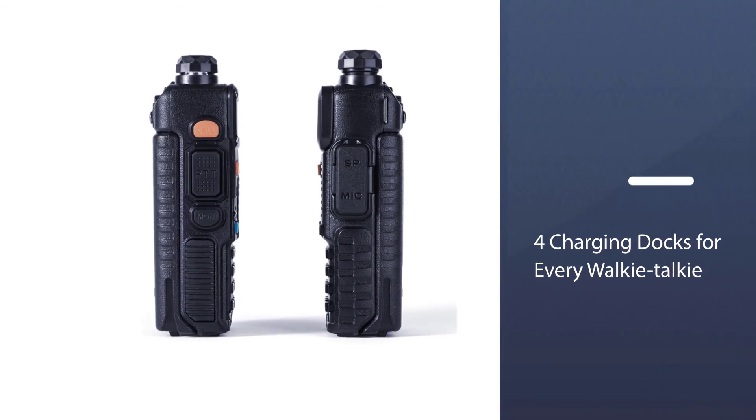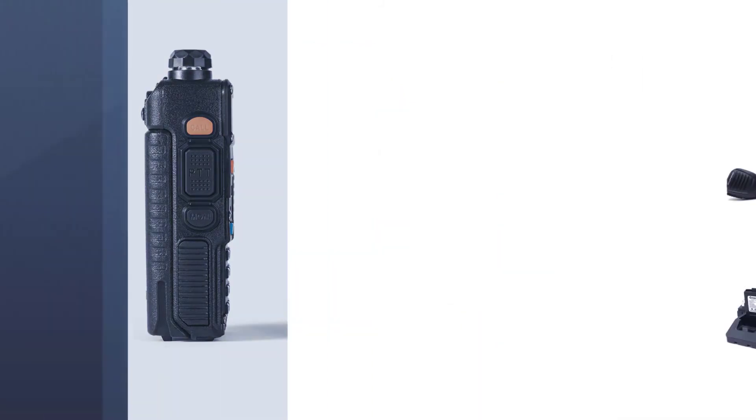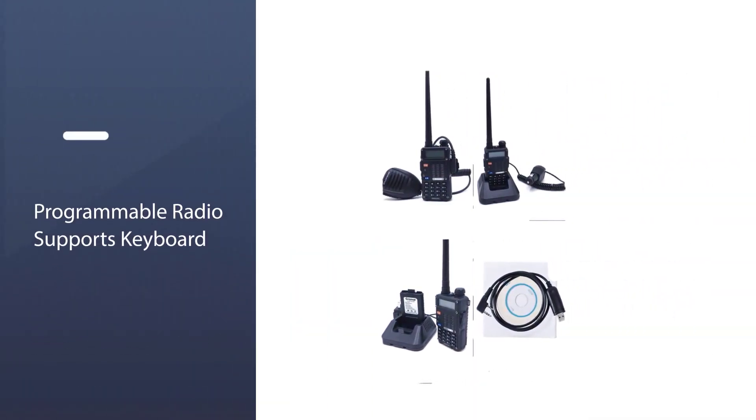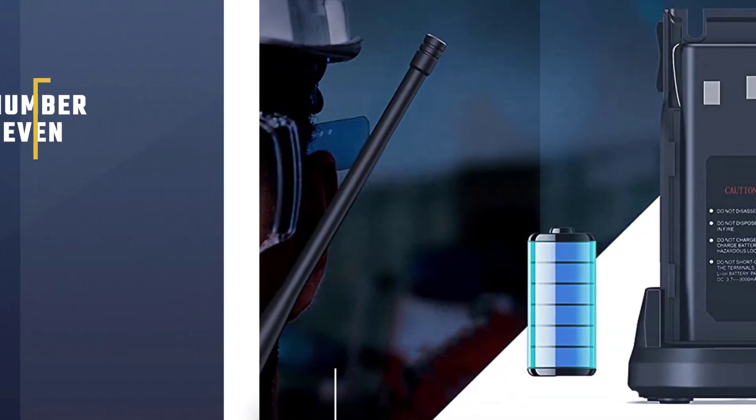You can communicate up to 2 to 3 miles in open areas, while in residential areas it has a range of 0.6 to 1.5 miles. It is pretty easy to use.